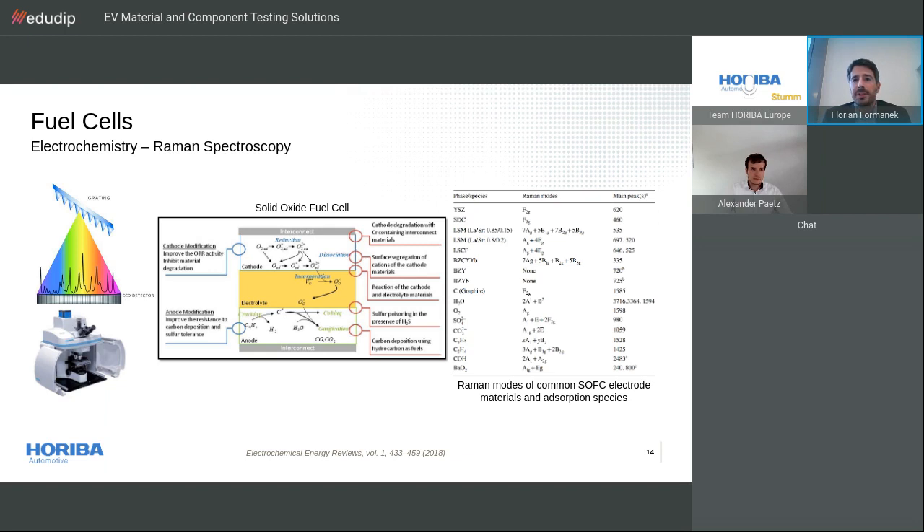Raman spectroscopy is a technique used to provide a fingerprint by which molecules can be identified. It relies upon inelastic scattering of photons. A source of monochromatic light, usually from lasers, interacts with molecular vibrations, resulting in the energy of the laser being shifted up or down. The shift in energy gives information on the vibration modes in the system, and the final information appears in the form of spectra with peaks at particular wavelengths indicative of the molecular composition.